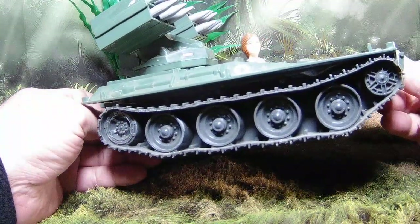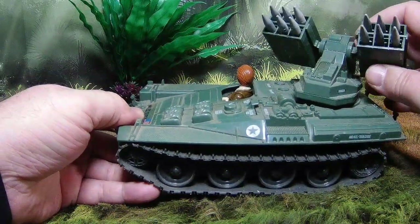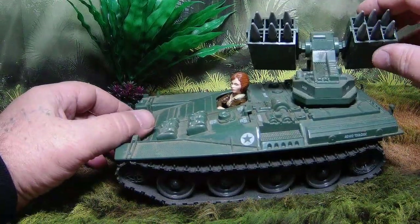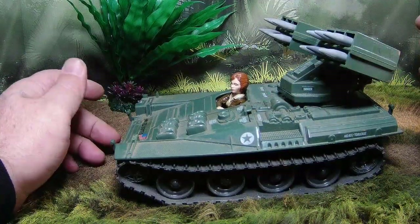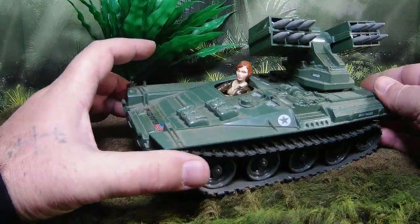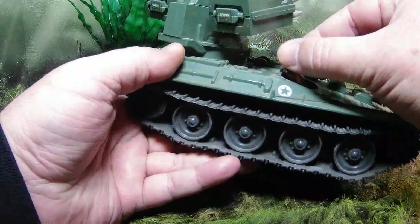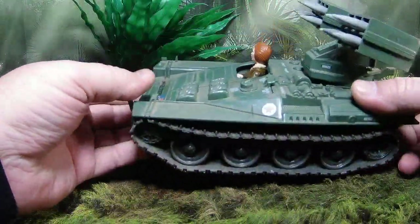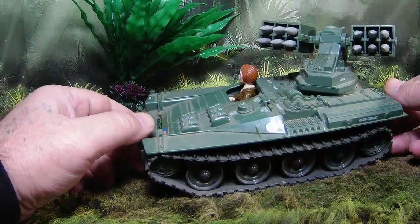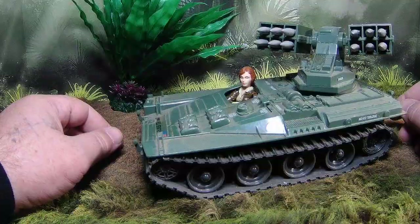We like to get down and dirty with our toys and there's no shame in that. What do you guys think of the Wolverine? I say top shelf - figure and vehicle, absolutely 100. Let me know what you guys think. Did you have a Wolverine as a kid? Do you have one now? Did you not know they existed until now? Let me know down in the comments and tell us your Wolverine adventures. Fantastic vehicle - I absolutely love it. Hope you guys enjoyed today's review and we'll see you next time. Have a great day!